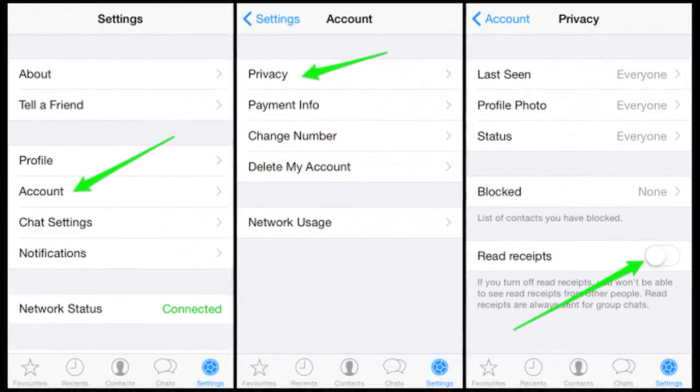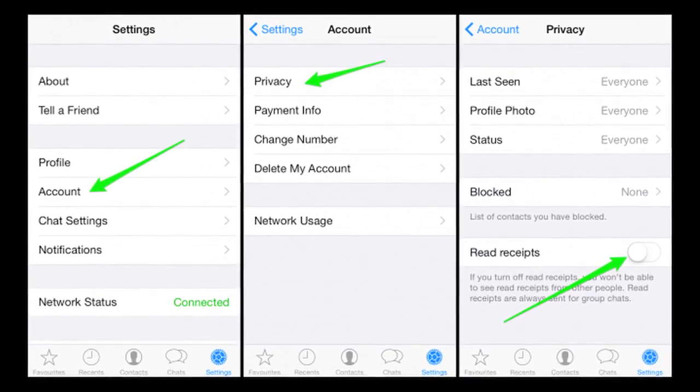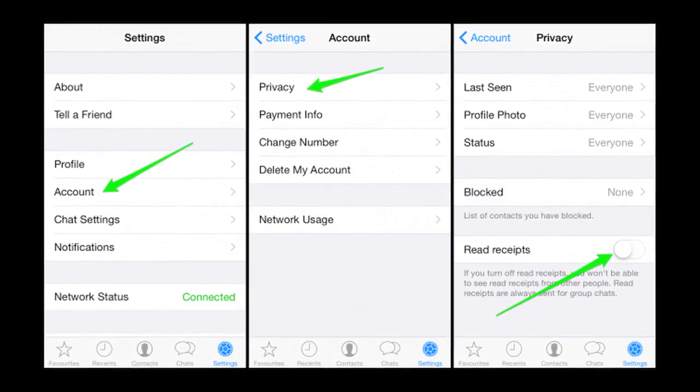3. You can discard the blue ticks. Open the settings of the app, go to Account and then Privacy, and uncheck the Read Receipts option. But then, you won't be able to see if other people have checked your message either.